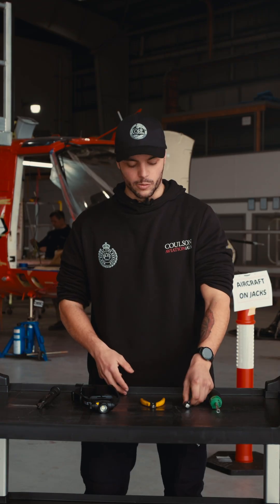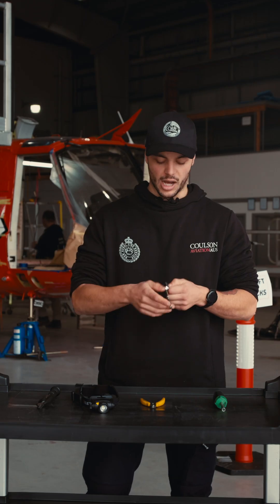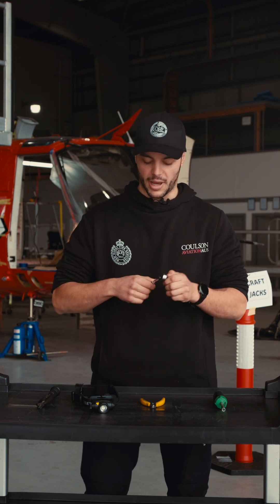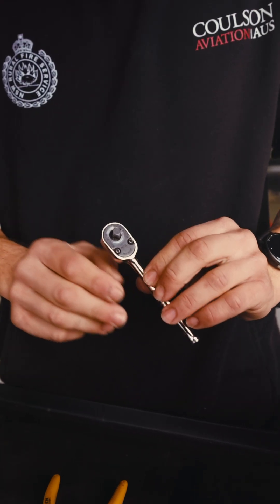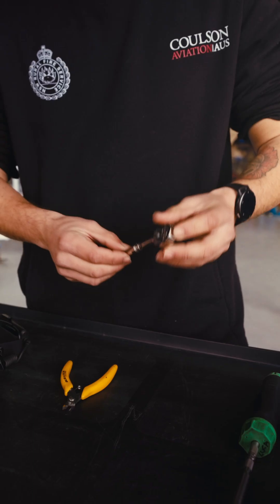Moving on to the next thing, one of my personal favourites: quarter inch ratchet. These things are fantastic for getting in and out of tight spots, component removal, panel removal — make your life much easier. Pretty much put whatever attachment you want on the end of it, and again just a big time saver.